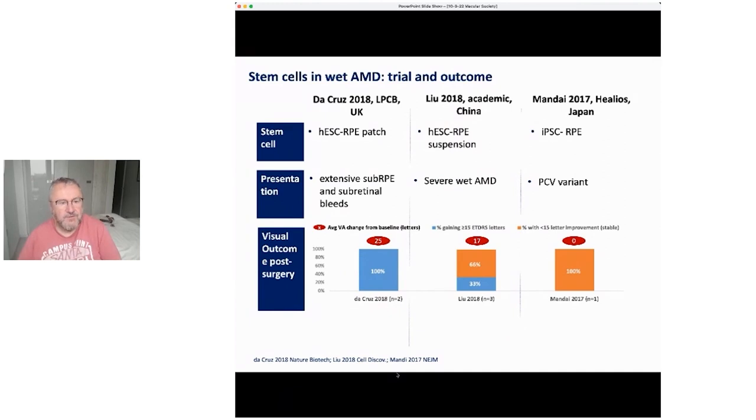Here I want to go over the three most relevant trials which have tried this approach for wet AMD. The first is the London Project to Cure Blindness, in which human embryonic stem cells were used to make RPE and a patch of cells. The patients treated had very severe bleeds in the macular region. Two patients were treated in 2018 and two more in 2021–2022, and we're continuing on that trial.